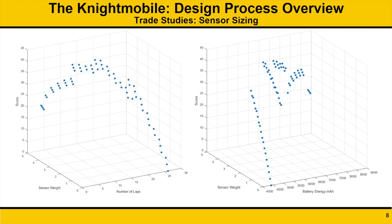cruise velocity, and number of shipping containers. This led to a chosen sensor weight of 1.4 pounds, with three shipping containers flown in Mission 2.